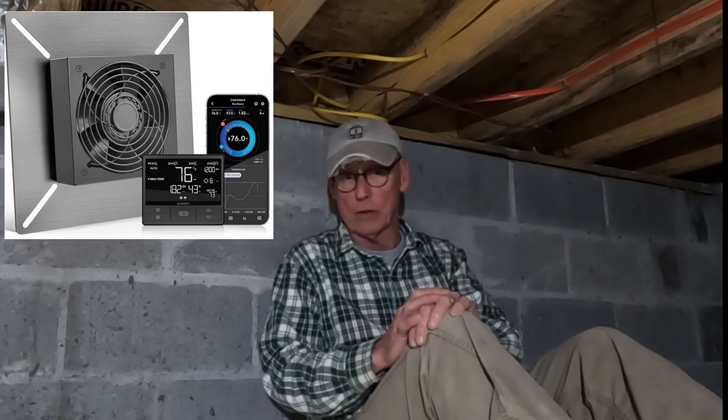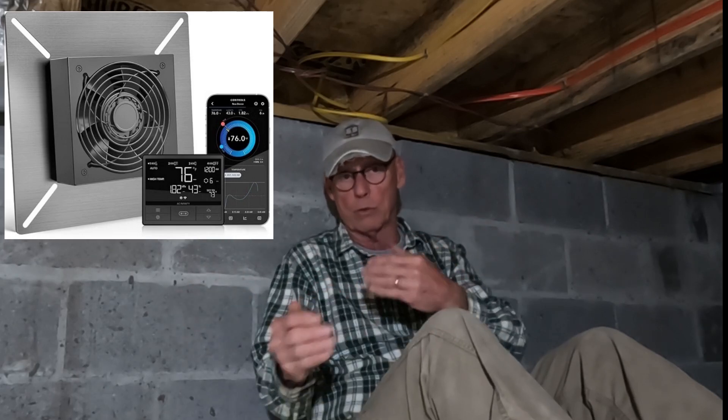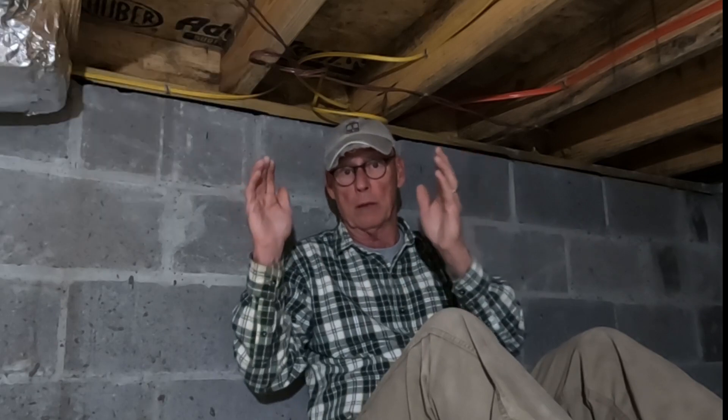It's a company called AC Infinity — the Airtitan T3 system. It's a little 110-powered fan that goes to 12 volt. It works very well. It actually monitors the temperature and humidity in your crawl space and operates the fan based upon that particular need. It's available on Amazon — the link is down below in the comments. Today we're going to install the fan and show you how we're going to do it.